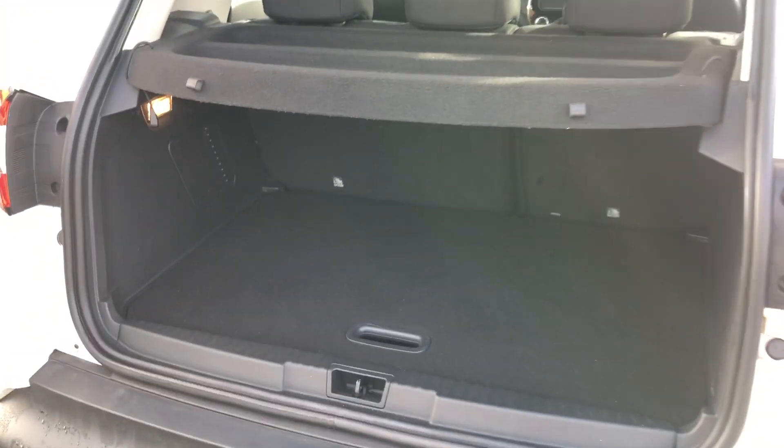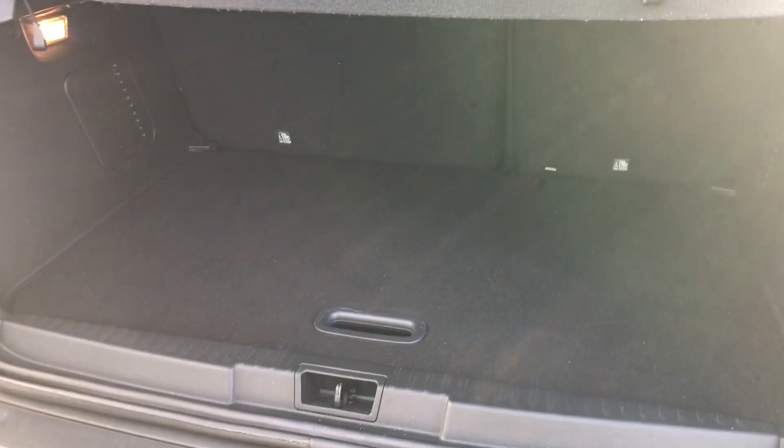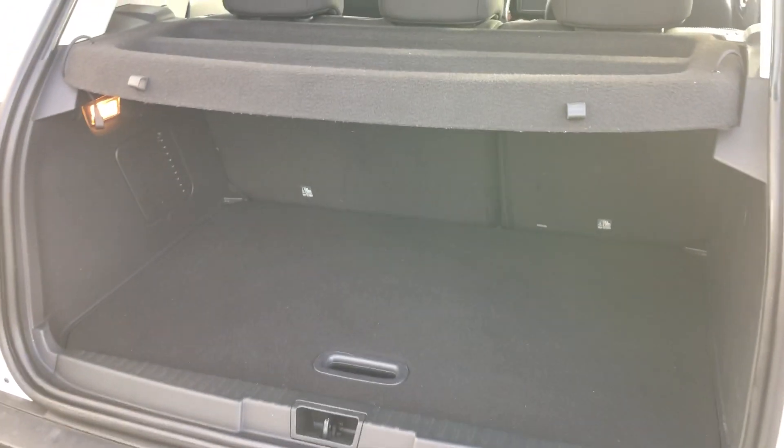Loads of space in there guys, definitely enough space in there for the kids, or your nan when she gets a bit sassy — ball bags or dead bodies, I don't know what you guys are doing. There's a bit of space under there for toolkits and extra storage. Isofix top tethers on the back there as you can see which is fantastic.